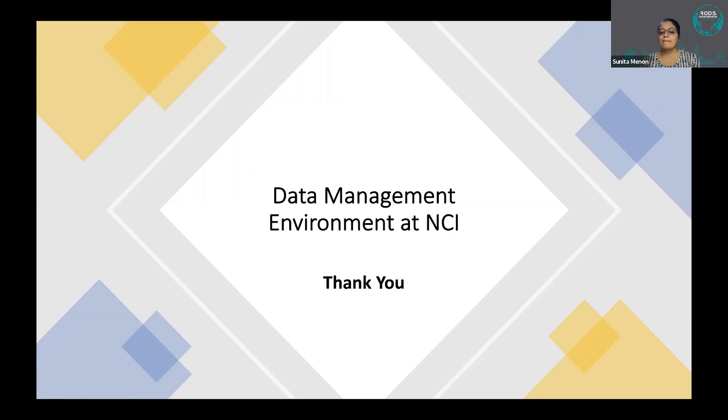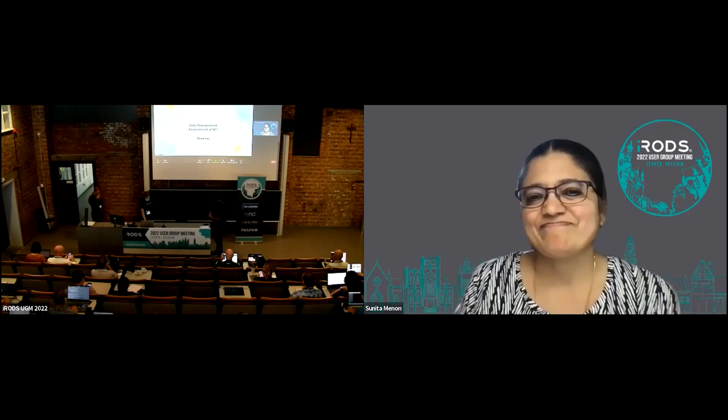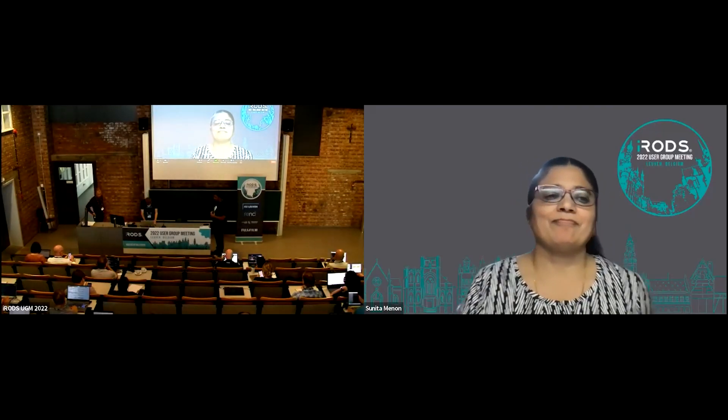Thanks again for this opportunity. I can take questions. We're going to move on to the next talk, but people can ask questions in the Slack chat and Sunita can respond there.